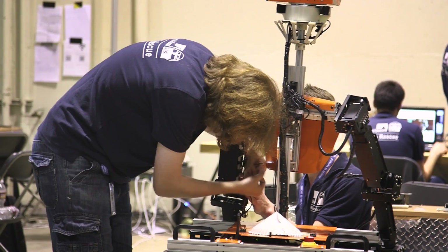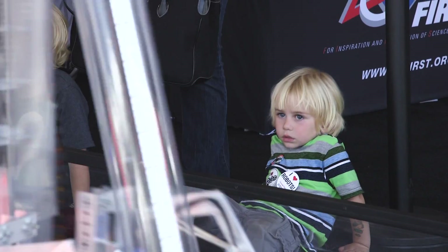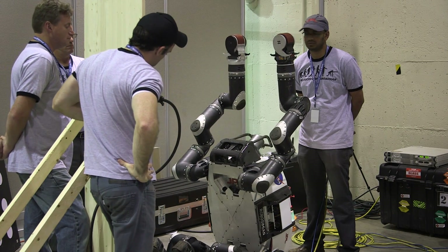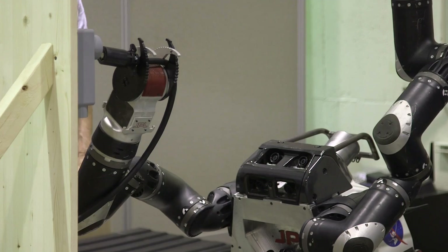Humanoids are great if you're looking at human environments because there is an existence proof that a human can move around and do stuff in that environment — it was designed around humans. Our take on it though is that if you actually break all of the requirements down, taking a more monkey and ape inspiration — the simian inspiration — is going to lead to a more effective robotic system for the problem at hand.